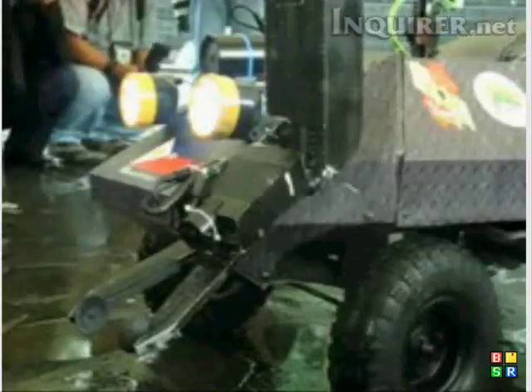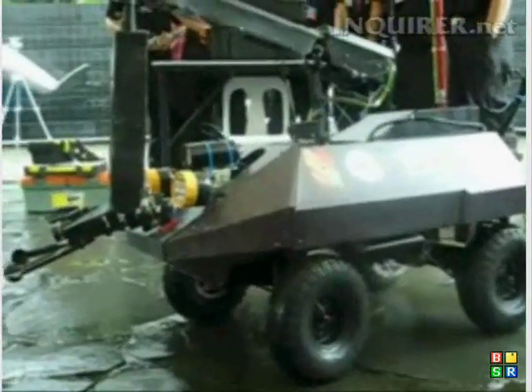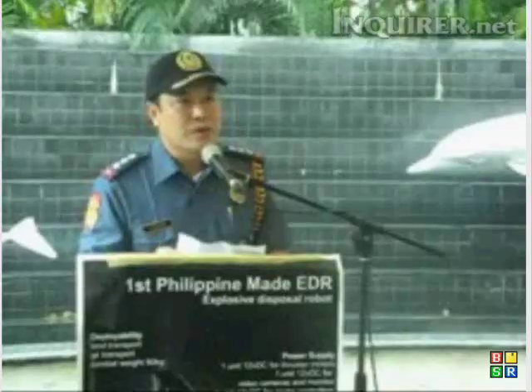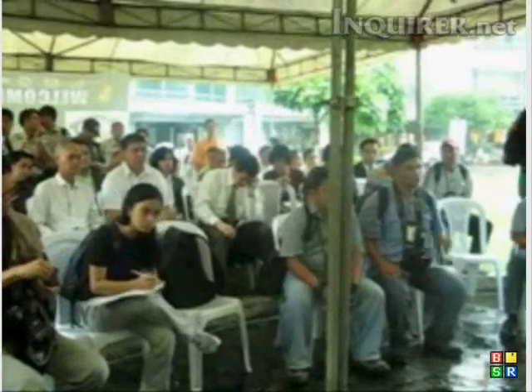It looks like a remote-controlled toy, but this little machine might save lives. The Philippine National Police Makati Unit has launched the country's first bomb disposal robot. The robot is called the Mechanical Anti-Terrorist Concept, or MAC.